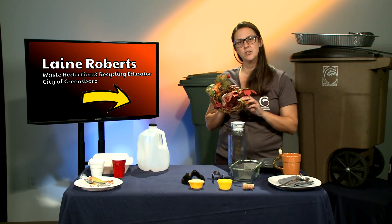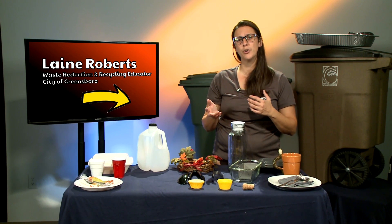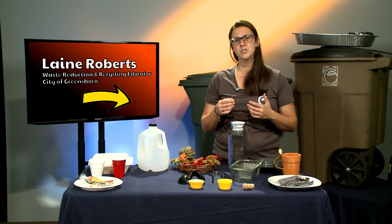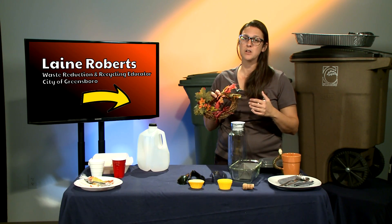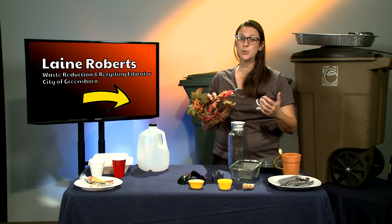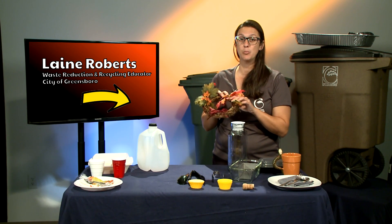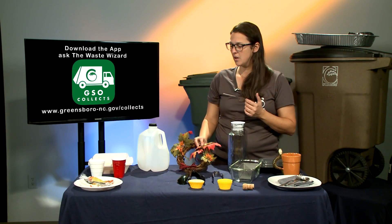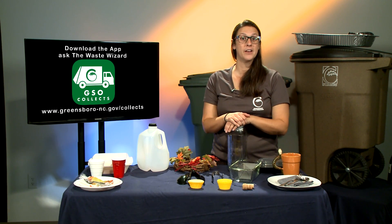Lastly, we have decorations. We really like to encourage people to purchase decorations that can be reused over and over again rather than single use. Just because something is single use doesn't mean you can't use it multiple times. When purchasing or looking for or making decorations, think about whether it's recyclable or can be used over and over again. For example, this decoration would not be able to be recycled. Around the holidays we often see lights, wreaths, and similar decorations being put into the recycling bin — but lights and decorations like these are not recyclable, so please put them in the trash if you don't donate or reuse them. If you have any tough trash questions, download GSO Collects and search the Waste Wizard to find out what goes where.